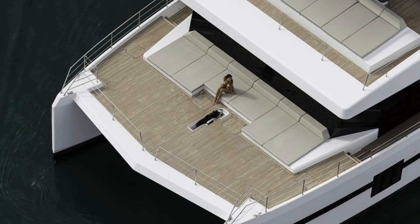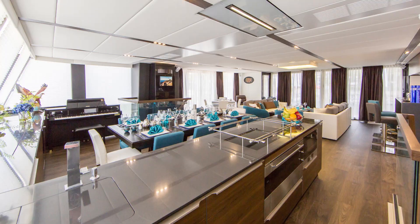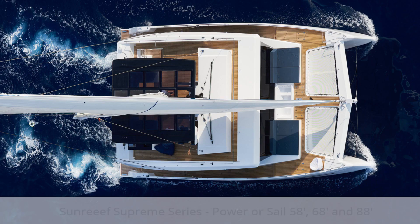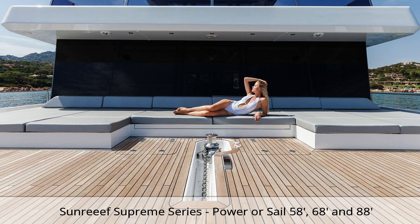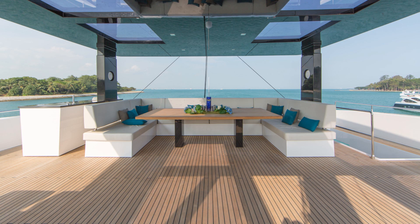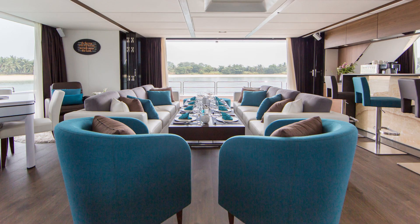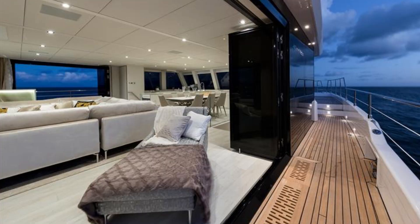Two years ago, the multi-hull world held its breath when Sunreef introduced the Supreme range of sail and power catamarans. To date, more than 20 of these incredibly luxurious units have been launched. These boats are game-changers — they have redefined the way we interpret life and traveling by the sea. Many of our customers who had considered luxury waterfront homes have purchased Sunreef Supremes instead, with the added advantage that these super yachts can be relocated from one beautiful cruising ground to another — something you cannot do with your home.